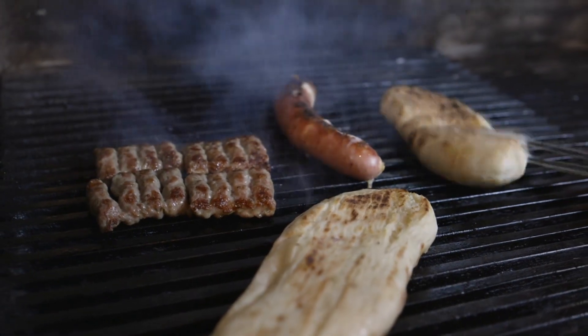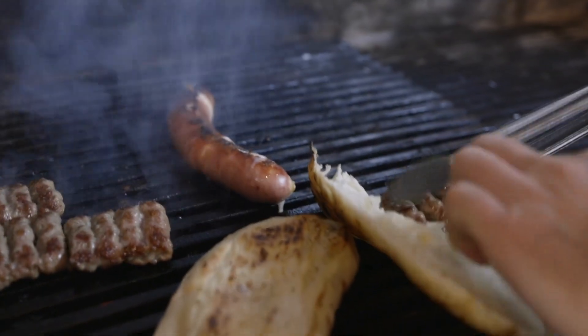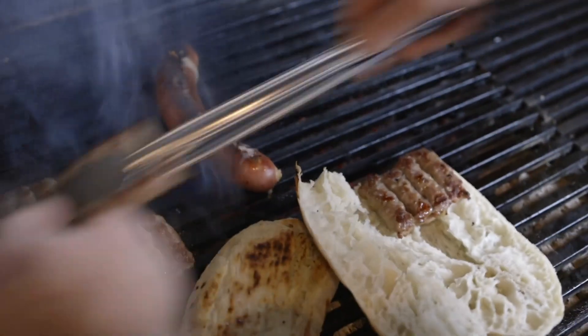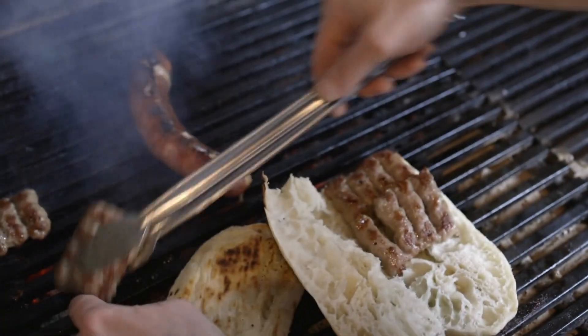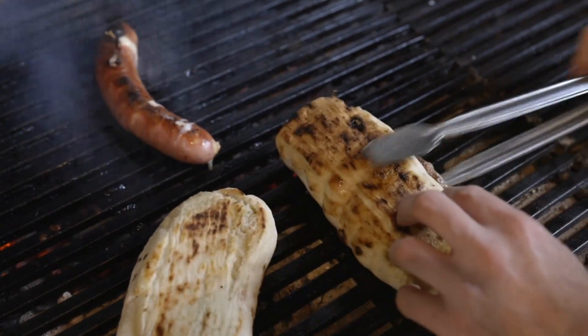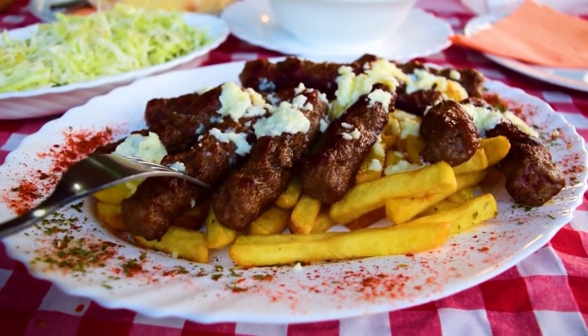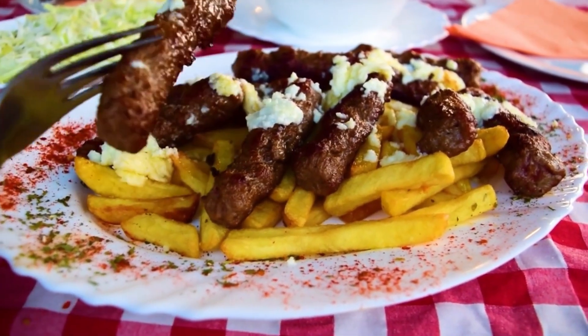To make ćevapi, you will need to mix minced meat, spices, and onion together and shape them into small sausages. Then grill them until they are cooked through and serve them with flatbread, onions, and sour cream. It's a delicious and easy to make breakfast dish that will keep you full until lunchtime.